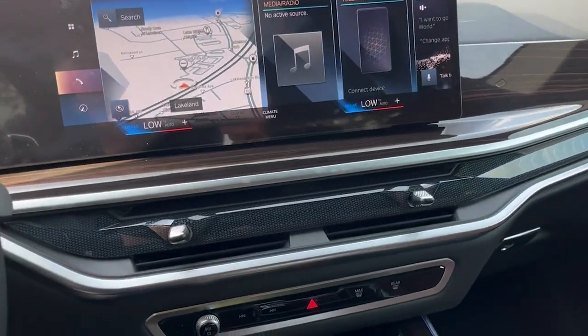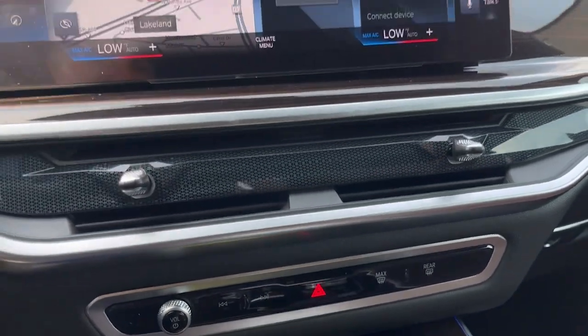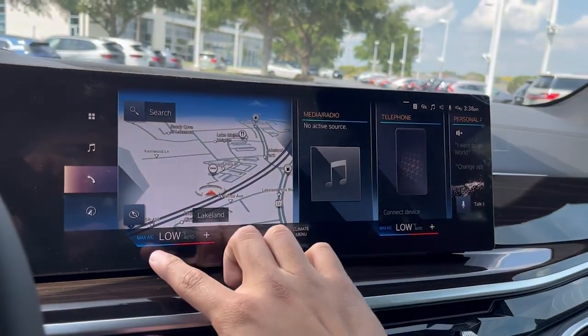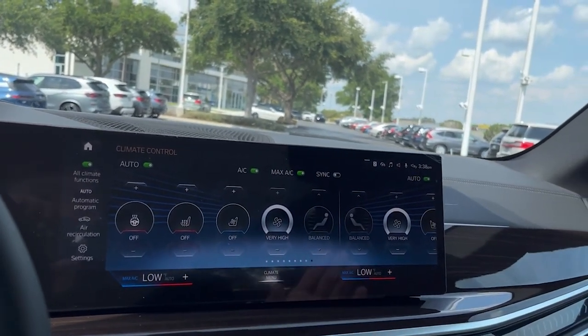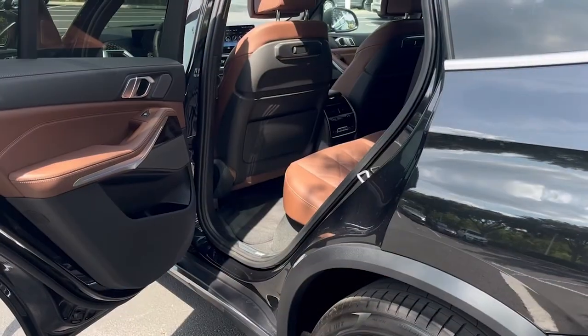Everything is redesigned as well on the climate control — there are no more physical climate control buttons; everything is done on the screen. At the bottom of the screen you're going to see the climate menu, and this is going to be there at all times — it's never going to go away, so you don't have to navigate through menus to find the climate controls.